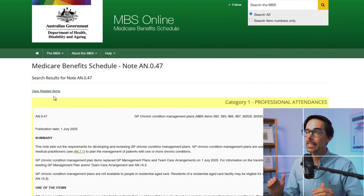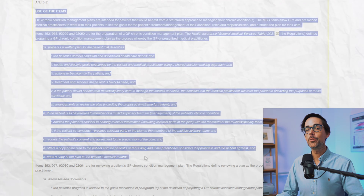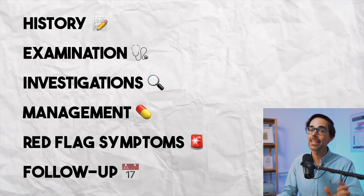Nowadays, our medical boards and medical defense organizations set up clear standards to which our medical notes must comply. You have to document the history, the examination, the investigations, the management, the red flag symptoms, and follow-up at a clinically appropriate time — all the while ensuring that the patient sitting in front of us actually feels listened to, and their ideas, concerns, and expectations fully addressed and validated.